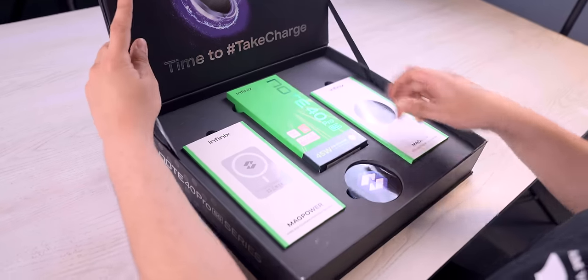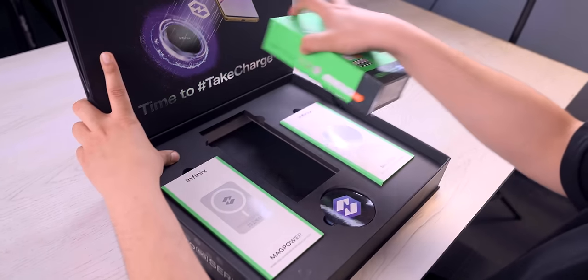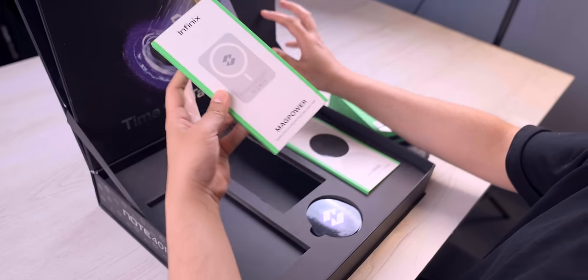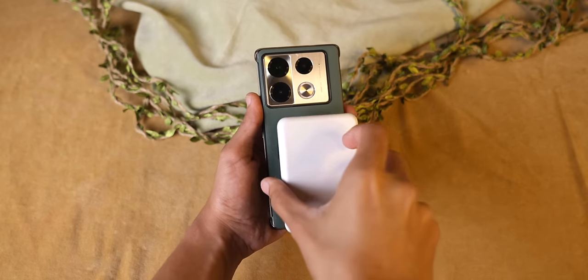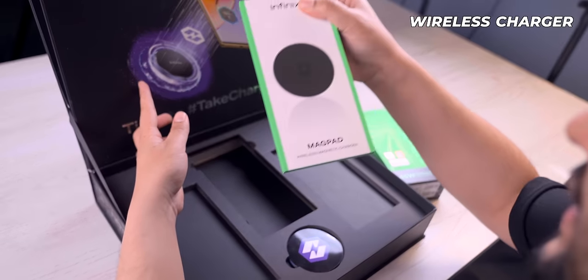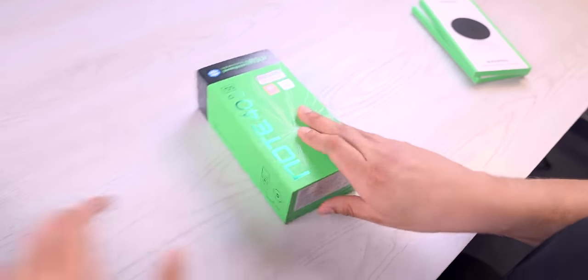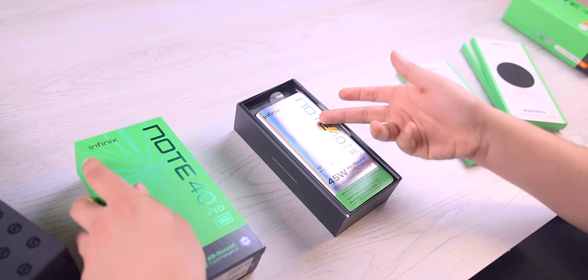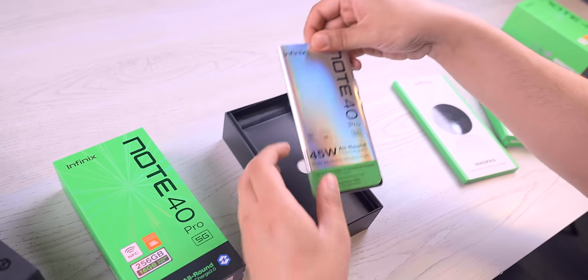This is the rest of the phone's box. The good thing is, because it supports wireless charging, there's also a magnetic power bank which is magnetically attached, and there is also a wireless charger included. The X-series accessories are also available. The phone's name is Infinix Note 40 Pro 5G. It's very interesting and very packed — there are many specifications here.